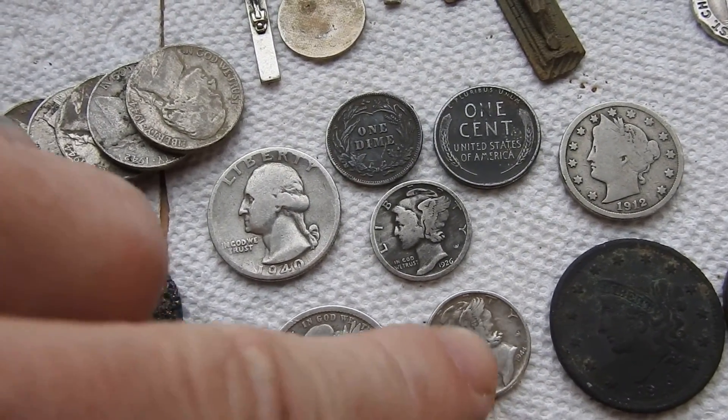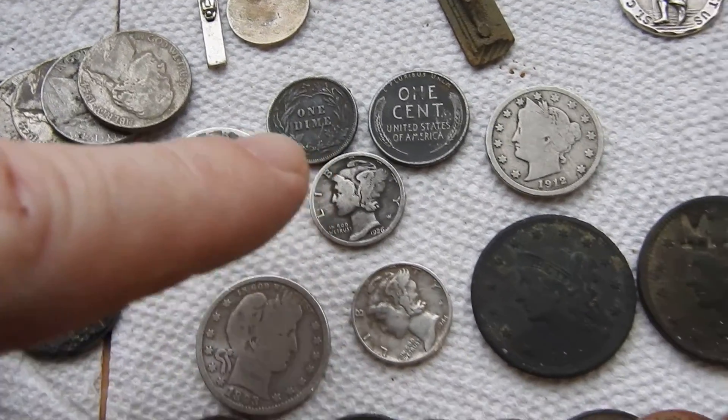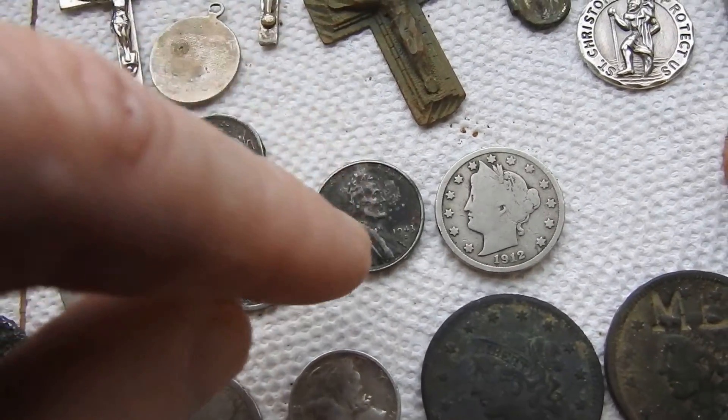We got a couple of silver dimes. Another silver dime. This right here is a steel penny — it's rare.